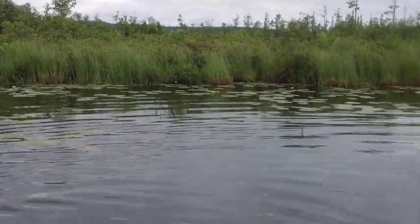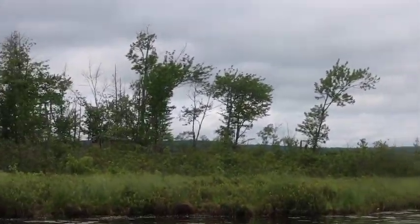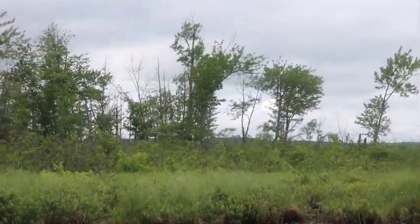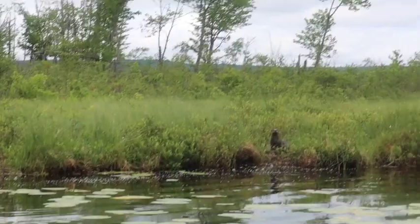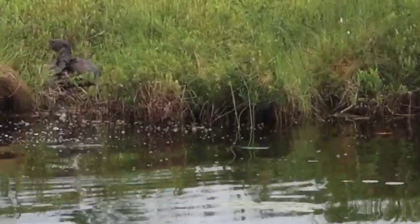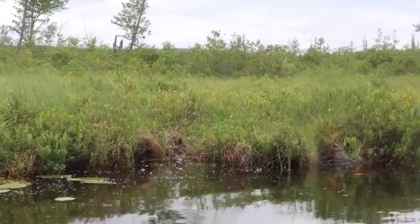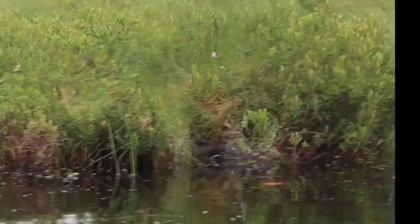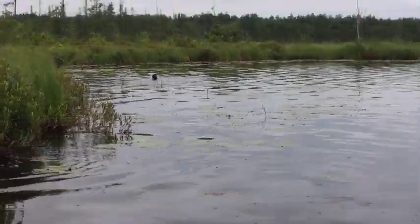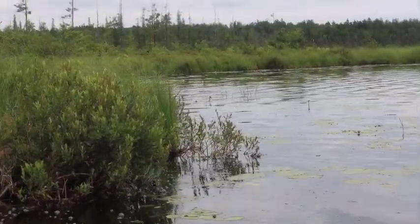Another cool thing about river otters is they are voracious predators. They're not apex predators, of course, because they're not very big — they're only about two feet long. But they do eat a lot of small animals that live on the pond: frogs, muskrats, birds, all sorts of animals. They're sort of an amphibious mammal — they live on the shorelines and they go into the water to collect food and that kind of stuff.